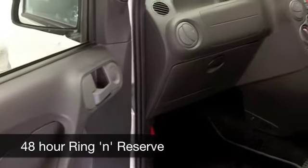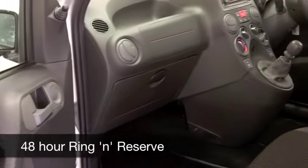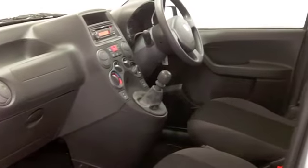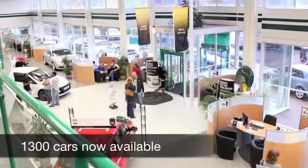You're going to find the running costs are very pleasing. I think this comes under Group 1 insurance, so that has to be affordable. And you're looking at around 50 to 60 miles to the gallon.